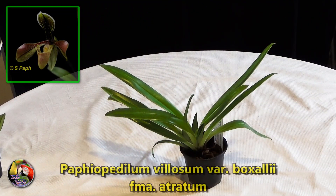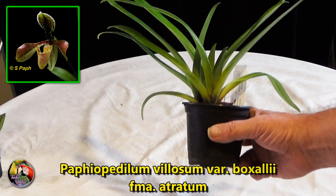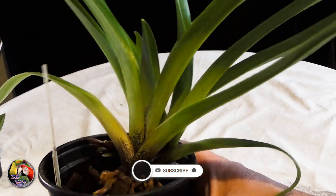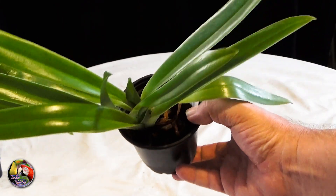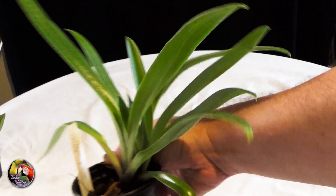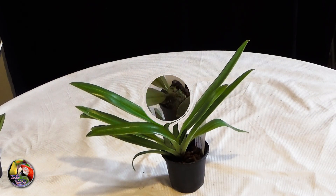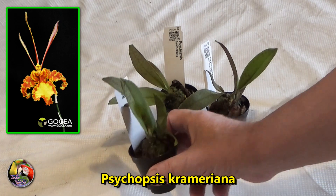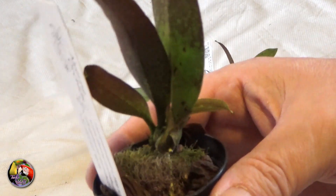And another cool-growing slipper orchid: Paphiopedilum phyllosum variety boxali forma atratum - a real mouthful, and hopefully it'll give me a lot of flowers. And lastly, three large seedlings of Psycopsis crameriana. Although I got rid of all my Psycopsis last autumn, I thought it was a good idea to get three practically identical young plants and start a project with them.